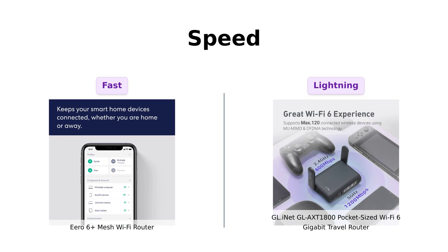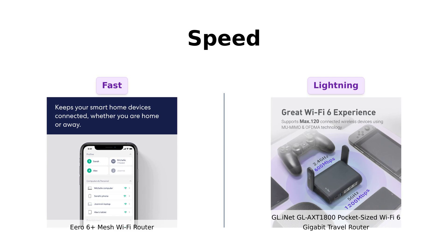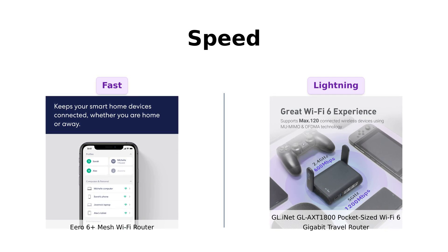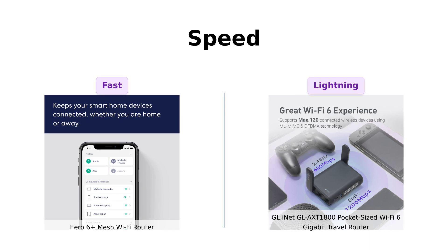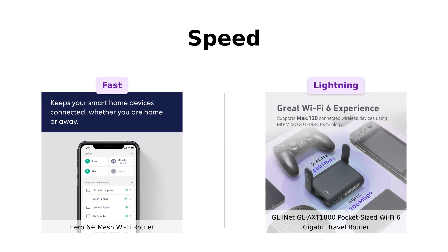In contrast, the GL-INET GL-AXT-1800 boasts a combined speed of 1,800 megabits per second, making it a powerhouse for multiple devices. Customers have highlighted its ability to connect seamlessly to existing networks and deliver reliable performance. If speed is your priority, the GL-INET is the clear winner.